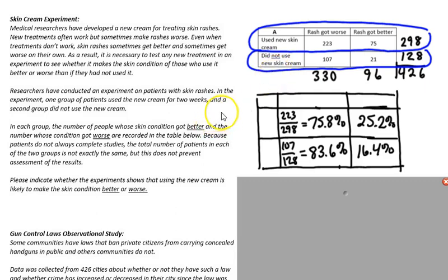In each group, the number of people whose skin got better and the number whose condition got worse are recorded in the table to the right. Because patients do not always complete studies, the total number of patients in each of the two groups is not exactly the same, but this does not prevent assessment of the results because we're using percentages. Please indicate whether the experiment shows that using the new cream is likely to make the skin condition better or worse.